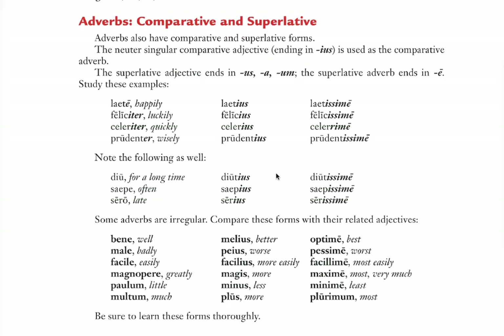Then you have the various degrees of adverbs, and these bear a resemblance to the adjectives we looked at. So laete — obviously from laetus originally — laete means happily. Laetius is the comparative; that looks like the neuter adjective comparative. It's always -ius for the comparative. And then -issime for the superlative, for the most part. Notice the exception here: celerrime — not celerissime, but celerrime. For the most part, though, -issime.